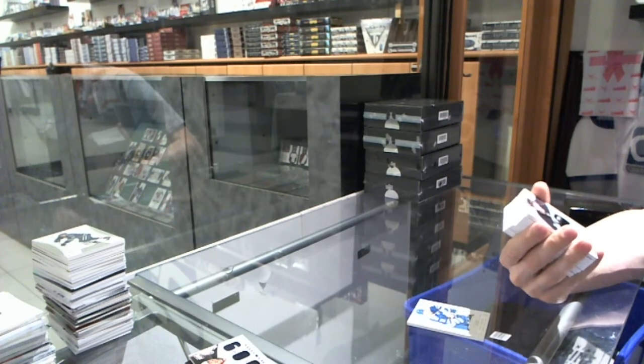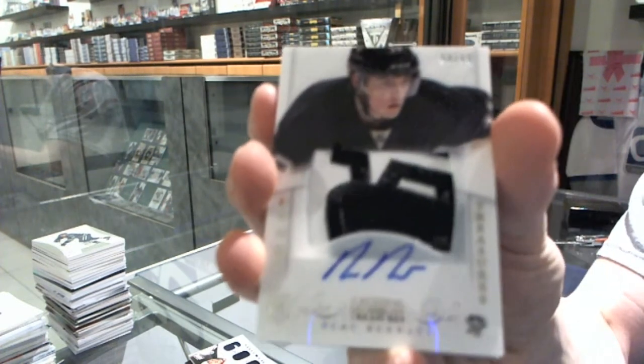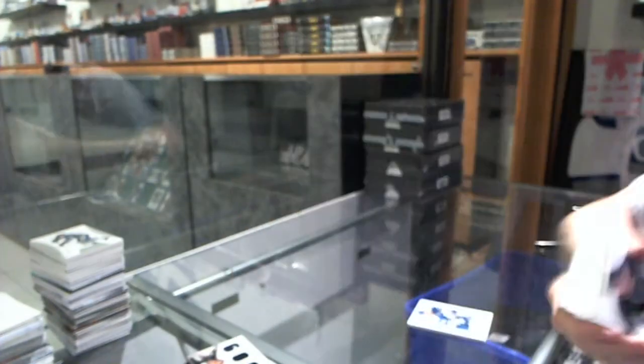We've got a rookie patch auto, number 94 of 99, for the Pittsburgh Penguins, Bo Bennett.